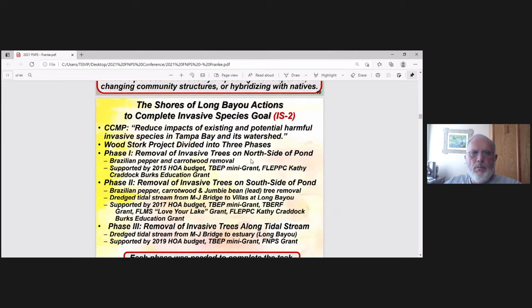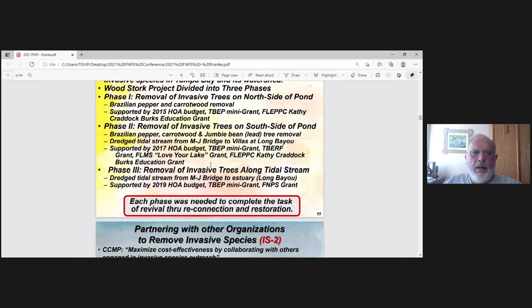The invasive species removal is under the CCMP, one of our goals. We divided it into three phases because the cost and time are significant. Phase 1 is removal of invasive trees on the north side of Woodstork Pond. Phase 2 is removal on the south side. Phase 3 is the invasives along the tidal stream in 2019. These phases are supported by grants, HOA budget, and mini-grants.